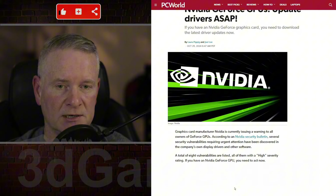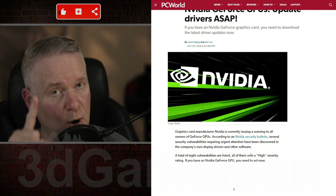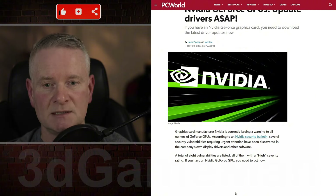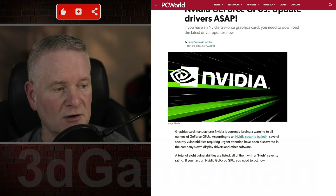Affected products include, for example, GeForce and RTX, on both Windows and Linux systems. The recommended action is to update to the latest NVIDIA drivers to address these vulnerabilities.